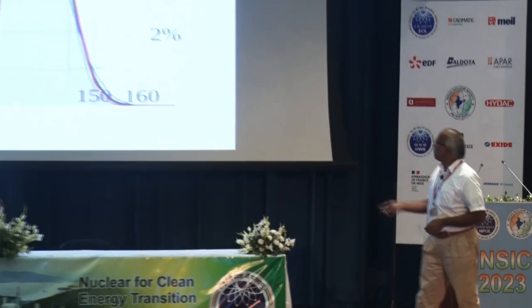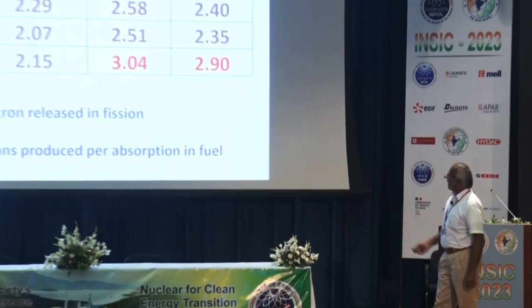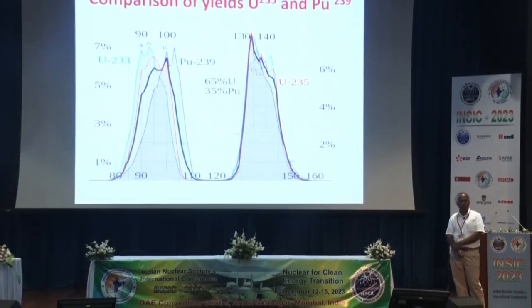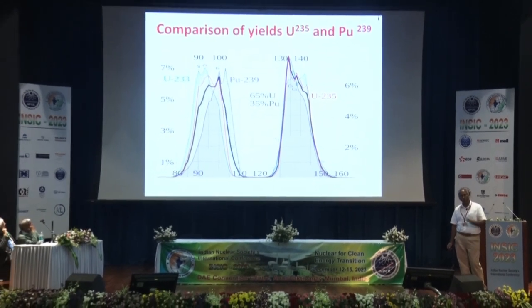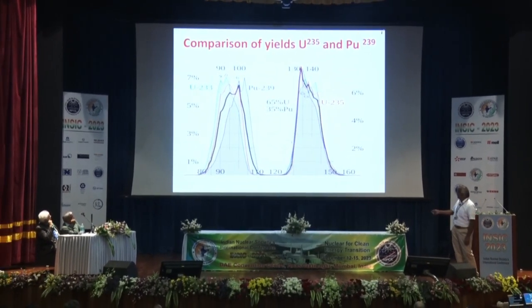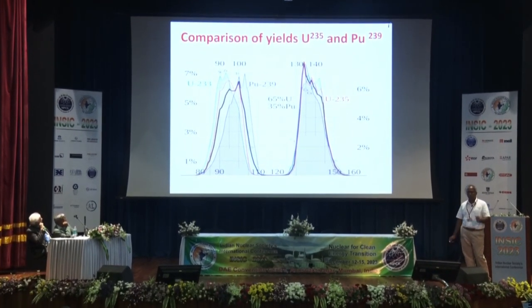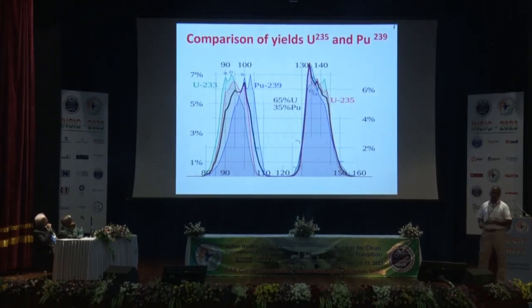Fast fission of either uranium or plutonium produces more noble metals. Plutonium fission, whether in the thermal or fast region, invariably produces more noble metals. On the left side of the fission yield hump, molybdenum-95 dominates for uranium fission and molybdenum-98 dominates for plutonium fission. On the right side, xenon-134 dominates for uranium-235 and cesium-135 dominates for plutonium-239 fission respectively.